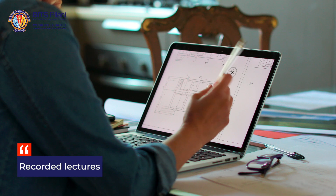Plus, you'll have access to recorded lectures, ready reckoner materials and dedicated channels to connect with your instructors whenever needed.